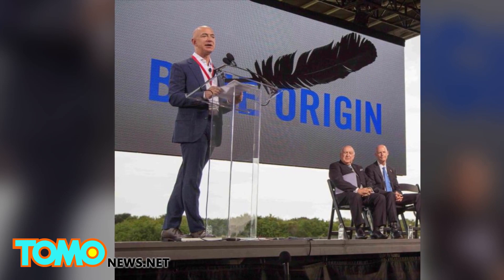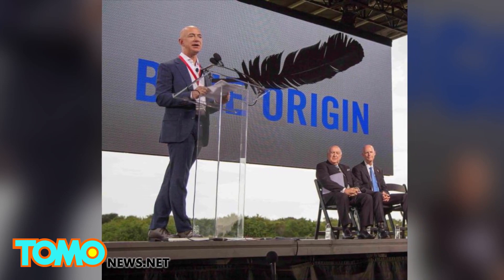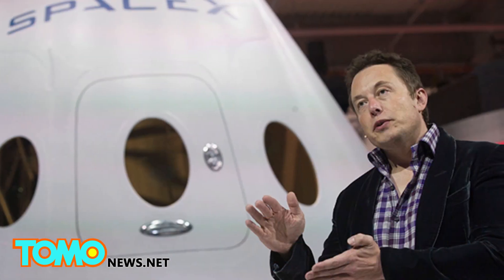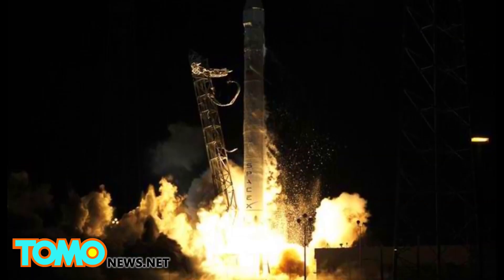The rockets, however, are not yet powerful enough to bring a spacecraft into orbit. For that purpose, SpaceX is designing a larger and more powerful reusable rocket that could be launched after December 2015.